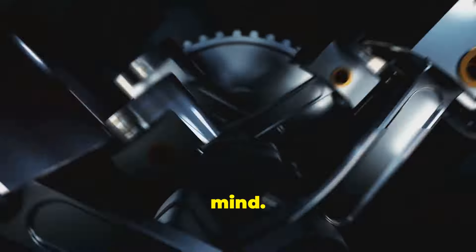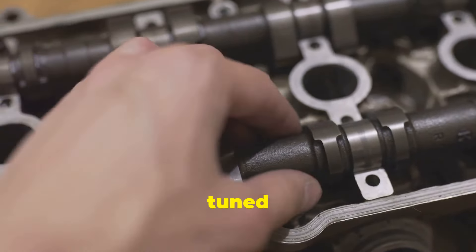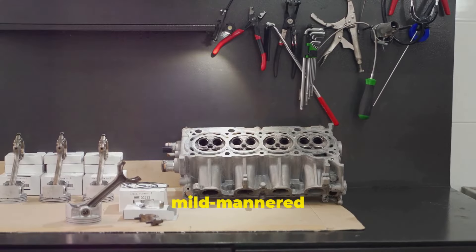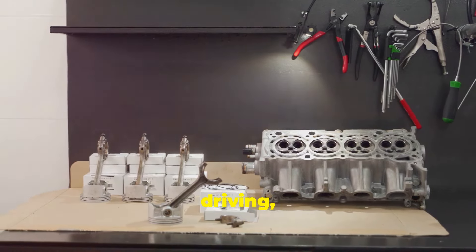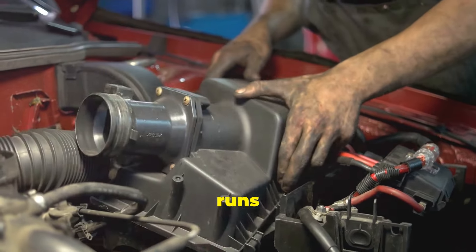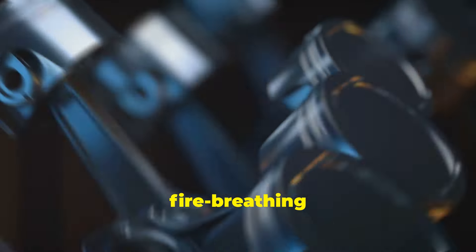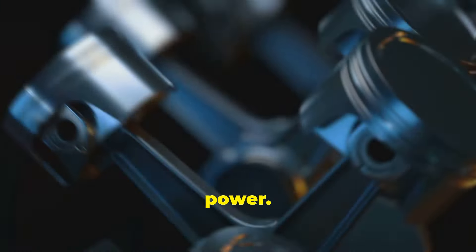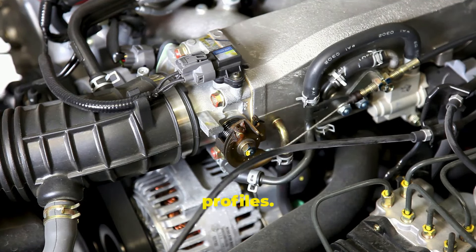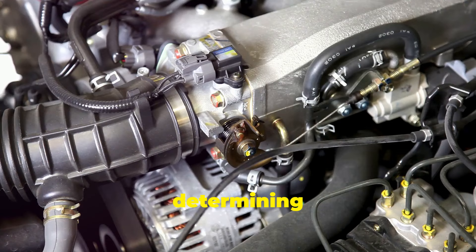Not all camshafts are created equal. Each one is a marvel of engineering designed with a specific purpose in mind. Just like cars, they come in different shapes and sizes, each tuned for specific performance goals — whether you're looking for efficiency or power, there's a camshaft for that. You've got your mild-mannered camshafts for everyday driving, prioritizing fuel efficiency and smooth running, perfect for the daily commute. Then there are the fire-breathing monsters designed for high-revving performance, sacrificing a bit of low-end torque for top-end power — the camshafts that make your engine roar on the racetrack. One key difference lies in the cam lobe profiles; these intricate shapes are crucial in determining engine performance.